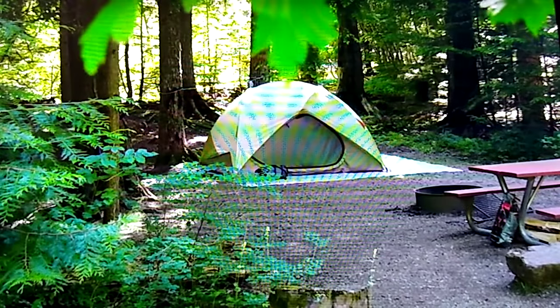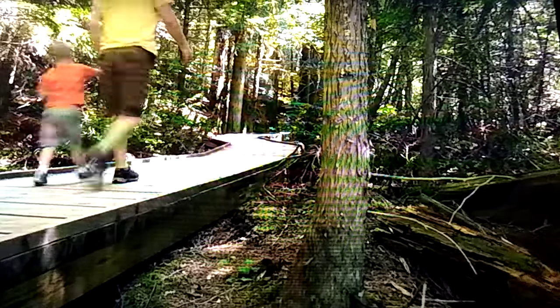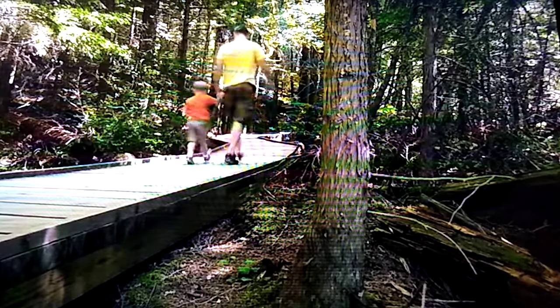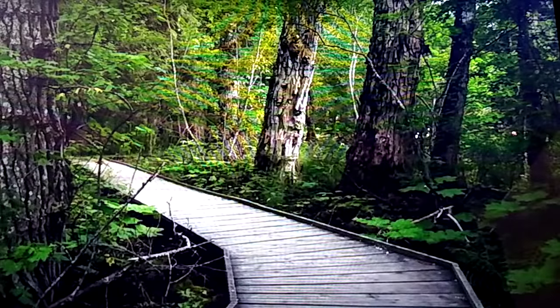A campground is located here, but the real draws are the two popular trails that allow exploration of this unique part of the park. The Trail of the Cedars is an easy one-half mile wheelchair accessible loop trail into the cool and inviting old-growth forest.